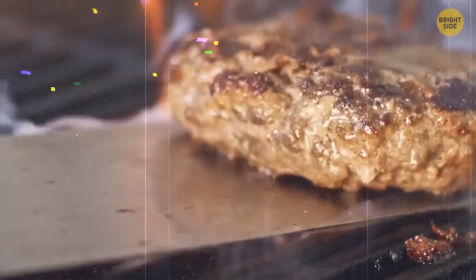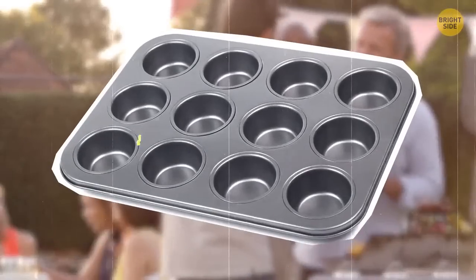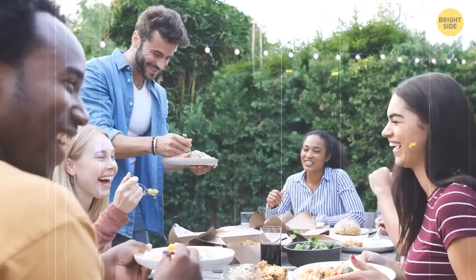If you're having a barbecue gathering with friends and looking for a practical way to serve condiments, here's a simple solution: a muffin tin. Less mess, because you'll cut down on dishwashing — plus, you save space at the table and keep things more organized.